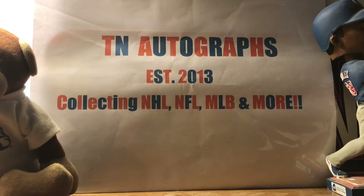What is up YouTube, TannerGraphs here coming back at you with another video today, and it is a different video. Calling this Fan Pack Friday.